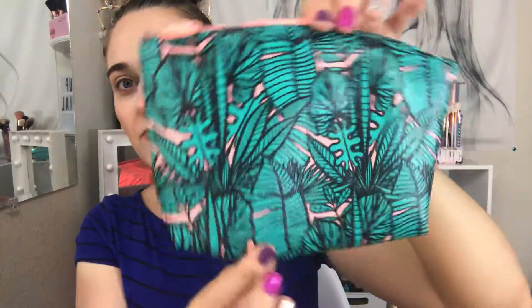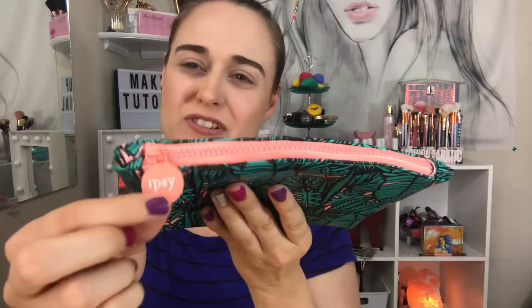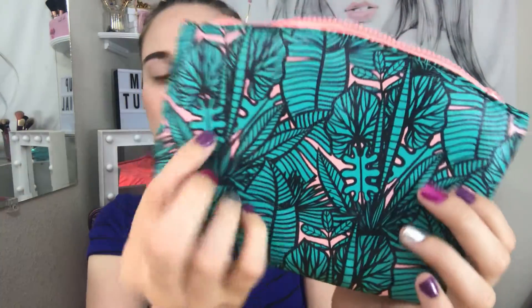This month's bag has a very tropical vibe for the summer. It has leaves and I like the color — it's like an orange, kind of pinkish-orange. When you open it, it's like the same color, very cute. I like the color green, like a bluish-green — pretty cute.